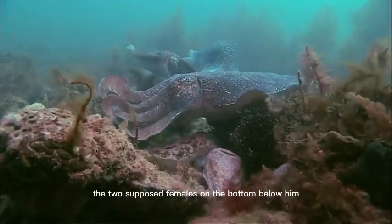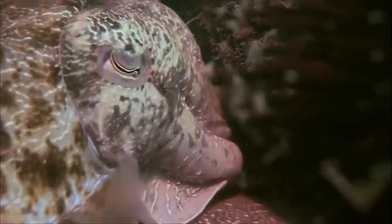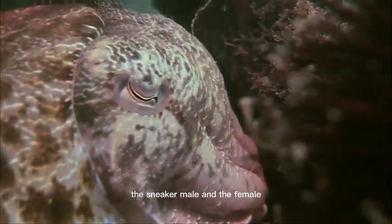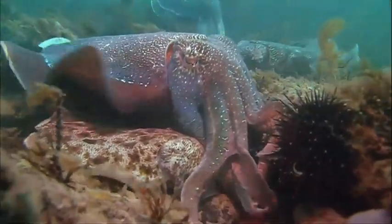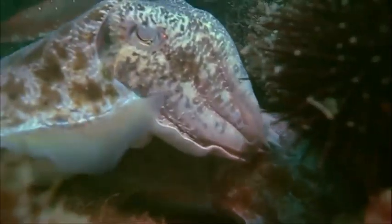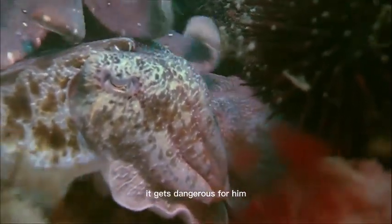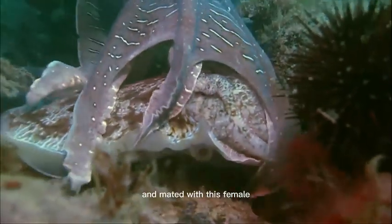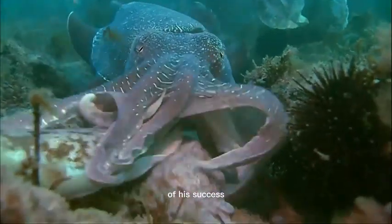The two supposed females on the bottom below him are getting closer to each other — the sneaker male and the female. They mate in secret under the protection of the strong male. As soon as the sneaker male is found out, it gets dangerous for him. But he has achieved what he came for and mated with this female. The beatings are nothing compared to the glory of his success.